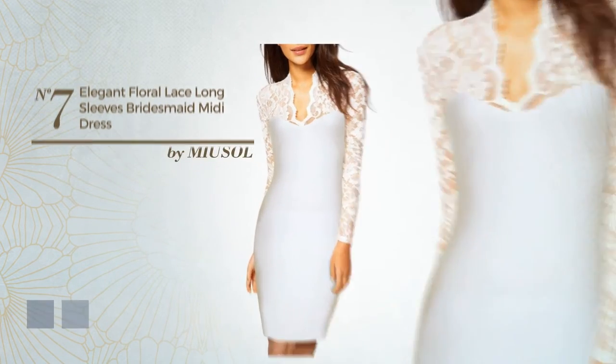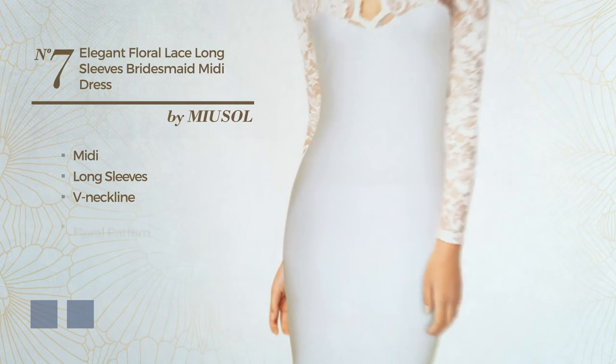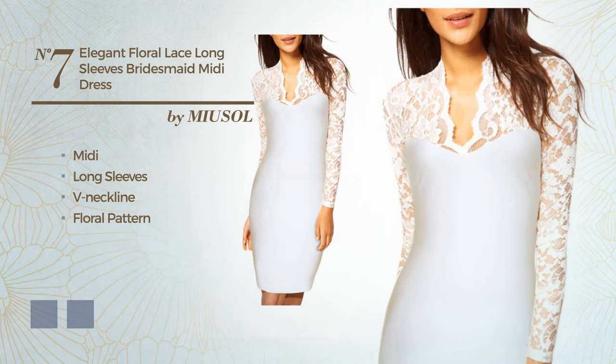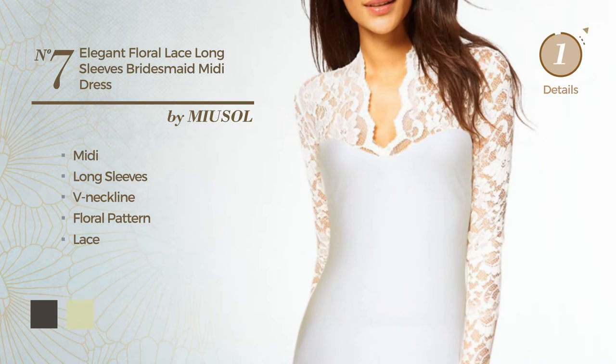Number 7. An elegant midi dress, featuring long sleeves, V neckline with a floral pattern, and accented with lace. The available color variations include black ink and white jade.